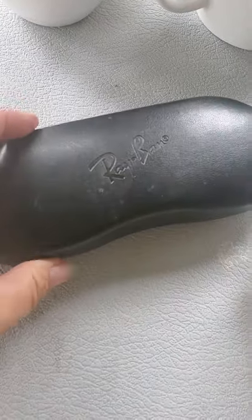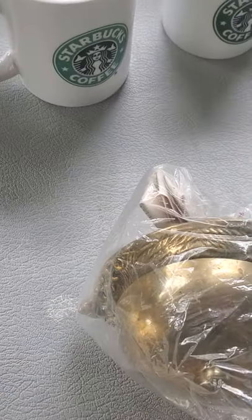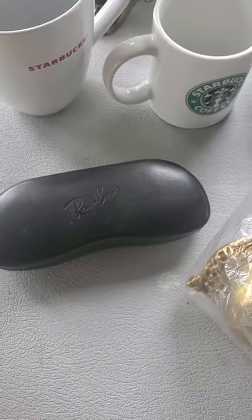I always pick up Ray-Ban sunglass cases because these sell, and I don't usually pay more than a quarter or 50 cents for them.